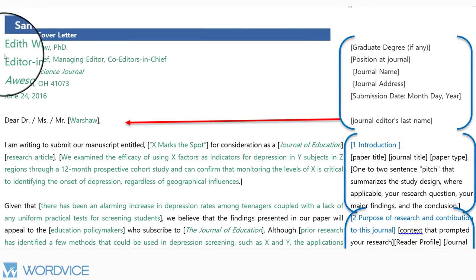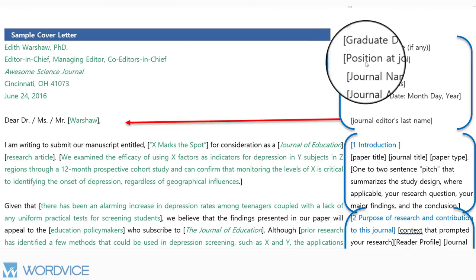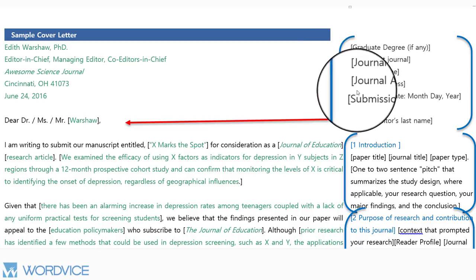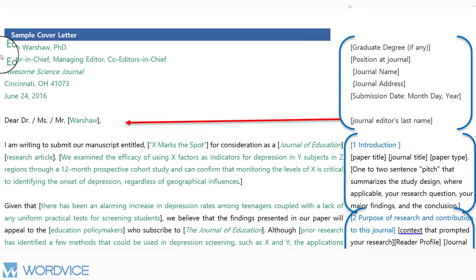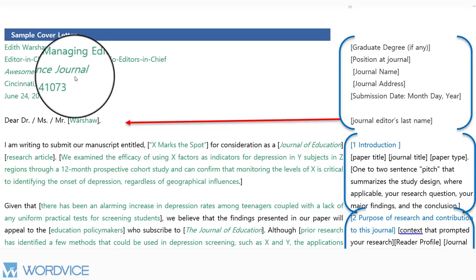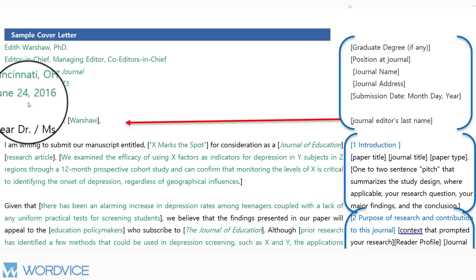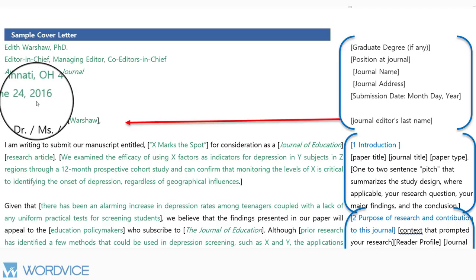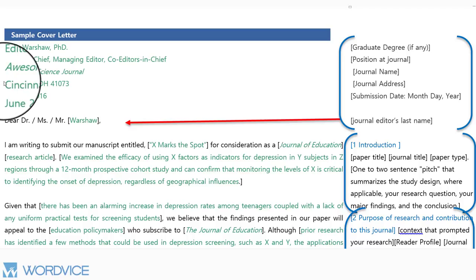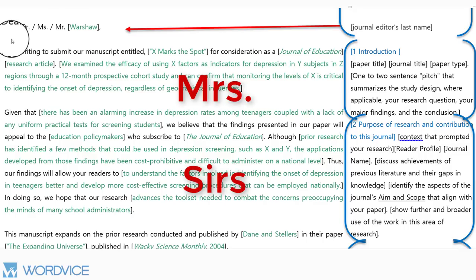The first part of the letter is the address. You must include the graduate degree of the person to whom you are sending the letter, their position at the journal, the name of the journal, the journal's address, and the submission date. For example: Edith Warshaw, PhD, Editor-in-Chief, Awesome Science Journal, Cincinnati, Ohio, 41073, June 24th, 2016. This date will generally be the date that you send the letter. In the salutation, keep it simple — 'Dear Dr. Warshaw' or 'Ms. Warshaw' — but note that you should not use terms such as 'Mrs.' or 'Sirs,' as those can be presumptuous of a certain gender.